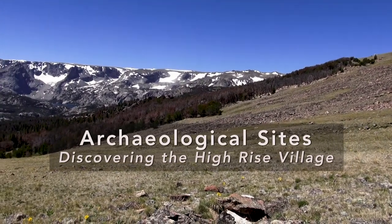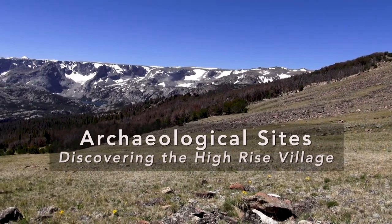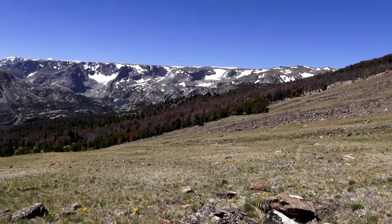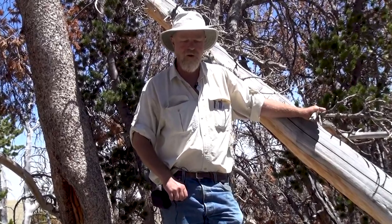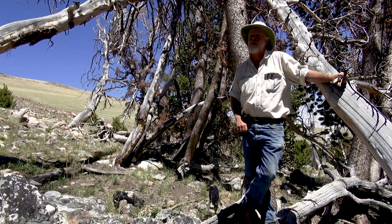We were up here in 2006. The Taylors brought me up here in 2006 to see that wiki up. I had a really good crew with very well-trained eyes, and we knew in 2006 that burned areas were very good — that frequently artifacts were exposed on the surface.